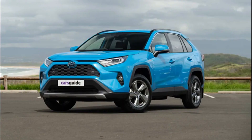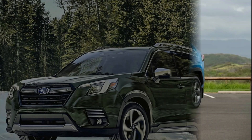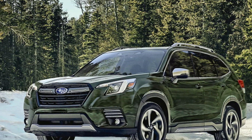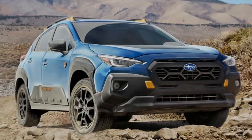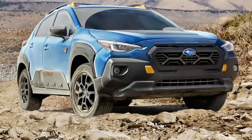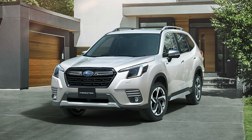Hey there, Subaru fans and adventure seekers, welcome back to our channel. Today, we have an exciting treat for you as we dive into the highly anticipated 2024 Subaru Forester. Known for its reliability, versatility, and off-road capabilities, the Forester has won the hearts of many.